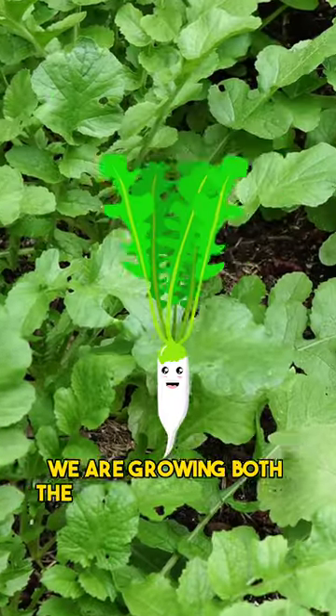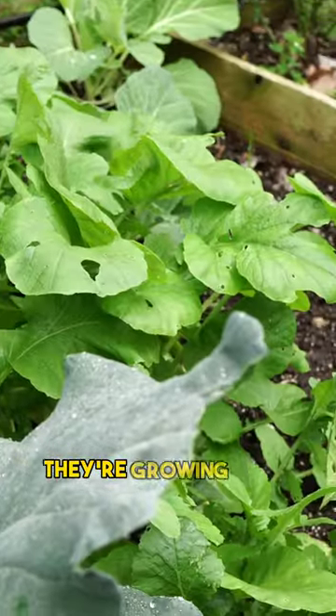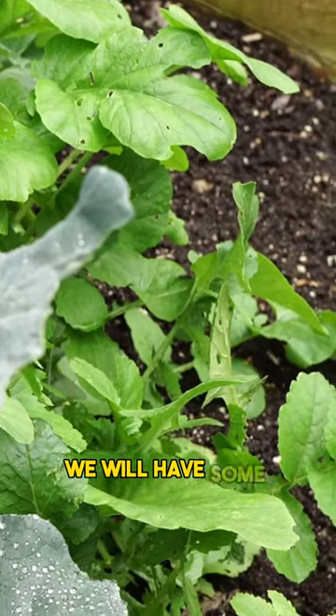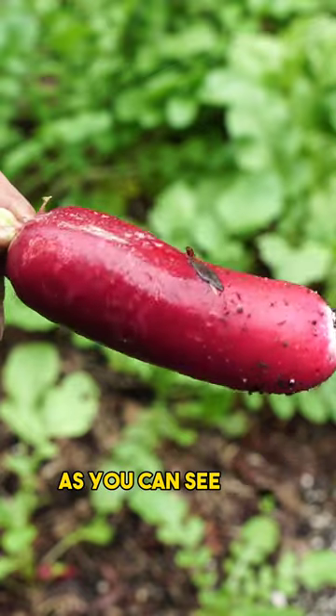We were growing both the white radish variety as well as the French breakfast radish variety. They are growing very well. We will have some radishes very soon, and we harvested the French breakfast radish as you can see here.